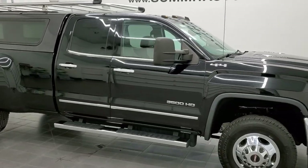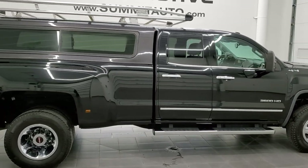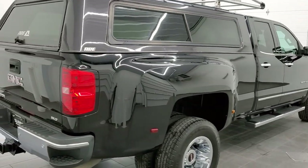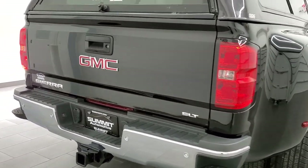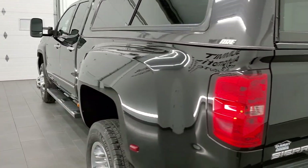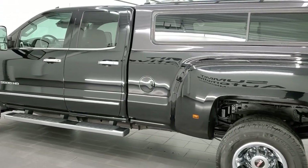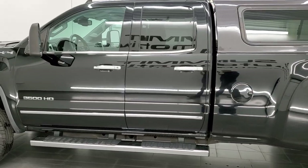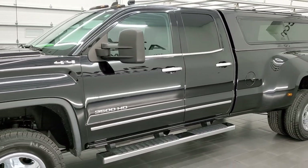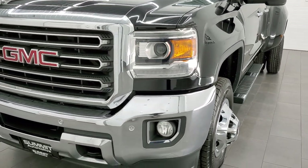Hey, this is Brett with Summit Auto and this is a 2015 GMC Sierra 3500 double cab long box dual rear wheel. This is stock number 12427Z. We're here at Summit Automotive in Fond du Lac, Wisconsin, your new and used heavy duty truck headquarters. This 2015 GMC Sierra 3500 has the 6.6 liter Duramax diesel engine. It pumps out 397 horsepower. This truck has been fully safety inspected by our service shop, has a fresh oil and filter change, all fluids checked and topped off, and is 100% ready to go.